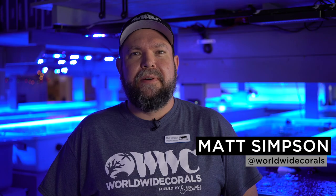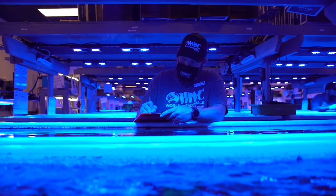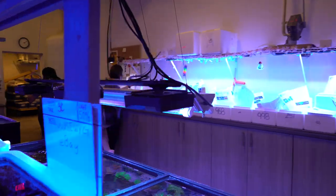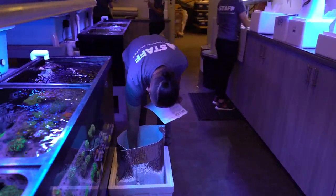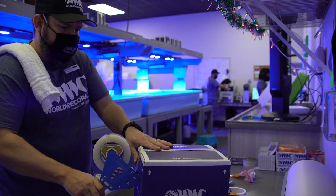My name is Matt and I'm a shipping manager at Worldwide Corals. I've been in the aquarium industry since the early 2000s. I was one of the first eBay sellers to have live coral on eBay. I've had a couple of different aquaculture facilities, both in Lakeland and Bartow, Florida.